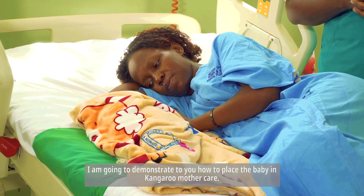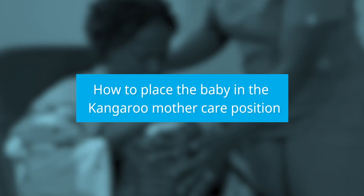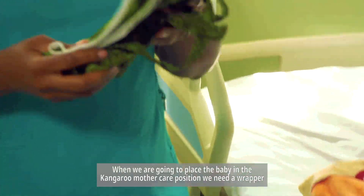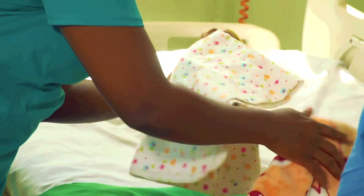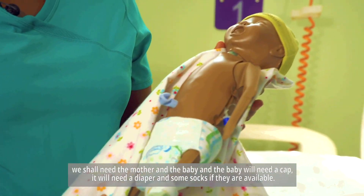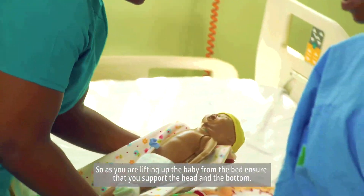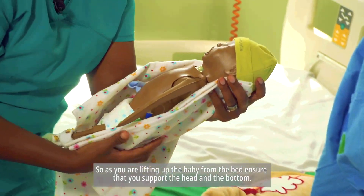I'm going to demonstrate how to place the baby in the kangaroo mother care position. When placing the baby in the kangaroo mother care position, we need a wrapper, the mother, and the baby. The baby will need a cap, a diaper, and socks if available. As you lift the baby from the bed, ensure that you support the head and the bottom.